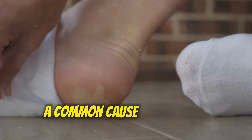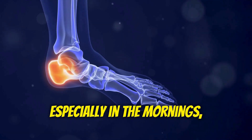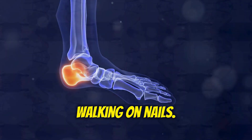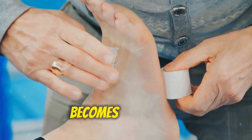Plantar fasciitis, a common cause of heel pain, can significantly disrupt your daily life. The stabbing pain, especially in the mornings, can make taking that first step feel like walking on nails. While conservative treatments like stretching and orthotics are often the first line of defense, sometimes a plantar fasciitis injection becomes necessary.